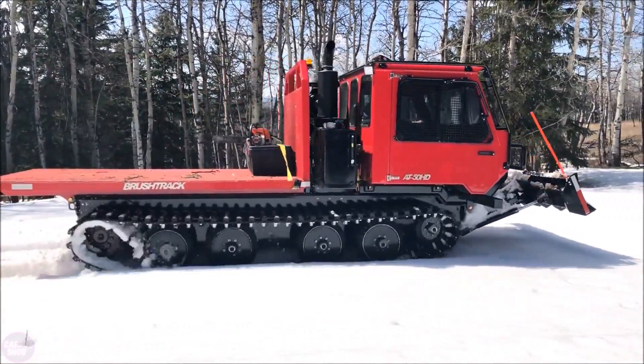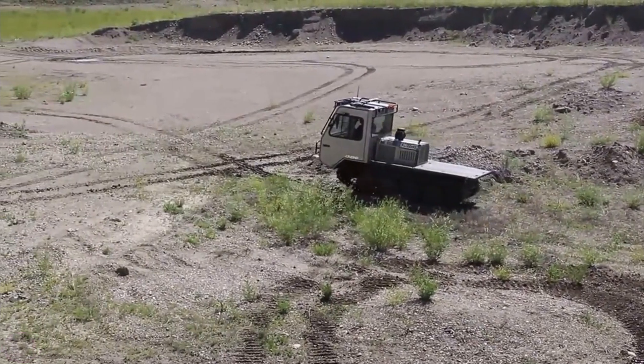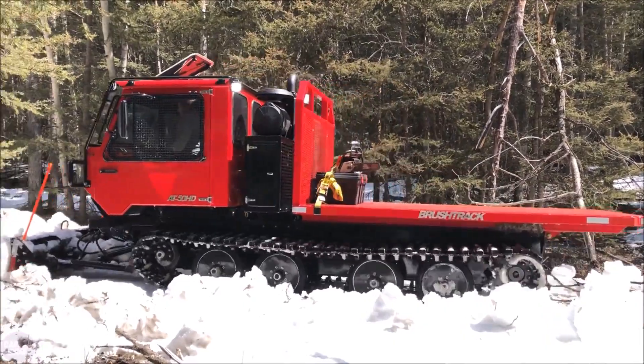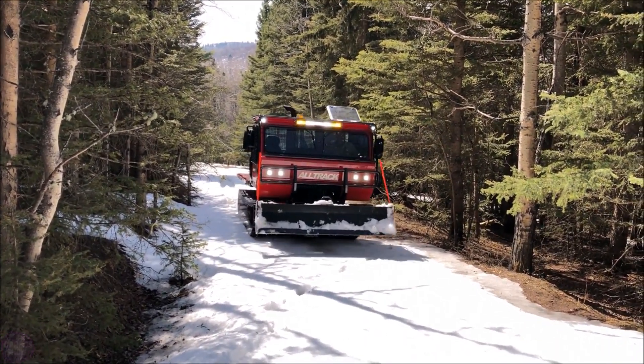The cabin is two-seat, and the rear part is designed for equipment such as drilling machines, snow removal systems, plows, and more. Unfortunately, there is no information on the price of this all-terrain vehicle at the moment, but if you make a request, the developers will provide you with the details.